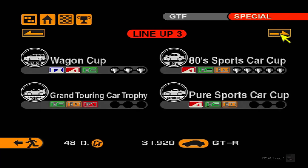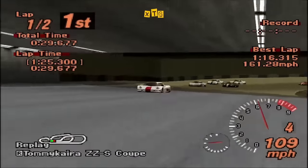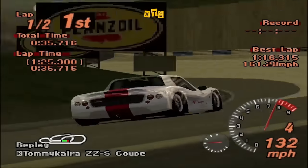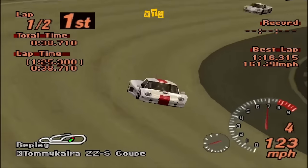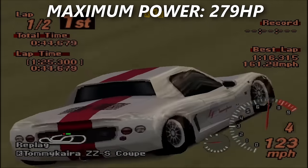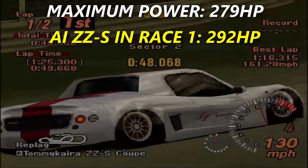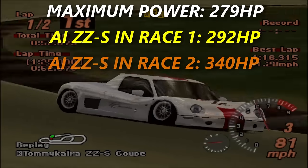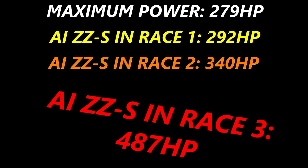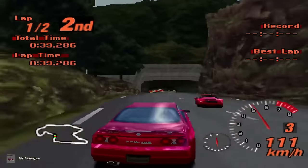To demonstrate this, let's take a look at the pure sports car cup event where it sometimes appears. This is not a case of the ZZS breaking the event restrictions, but rather breaking the tuning limits. As a reminder, the ZZS can only be tuned up to a maximum of 279 horsepower by the player. Yet in Race 1, the opponent ZZS will have 292 horsepower. In Race 2, it'll have 340 horsepower. And in Race 3, 487 horsepower. Some classic GT2 shenanigans.